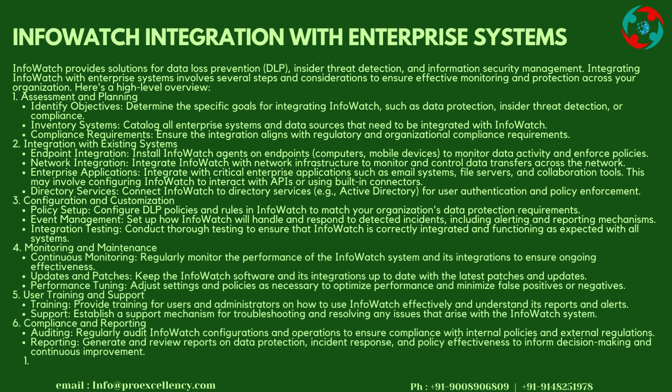InfoWatch provides solutions for data loss prevention (DLP), insider threat detection, and information security management. Integrating InfoWatch with enterprise systems involves several steps and considerations to ensure effective monitoring and protection across your organization.